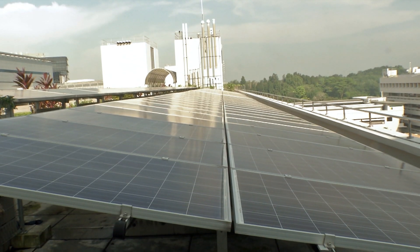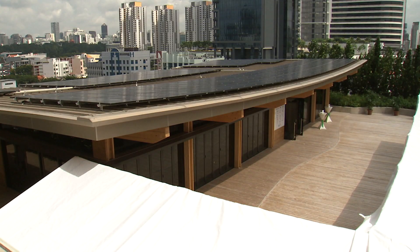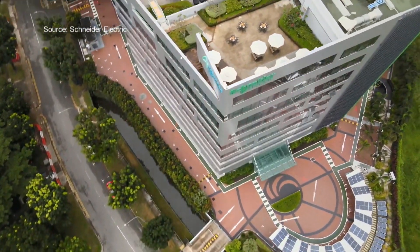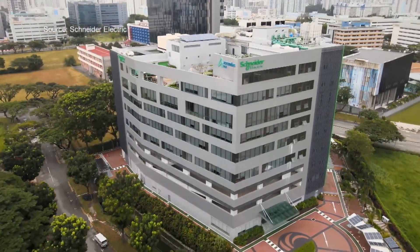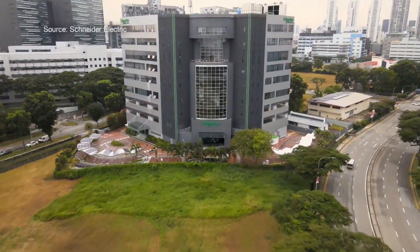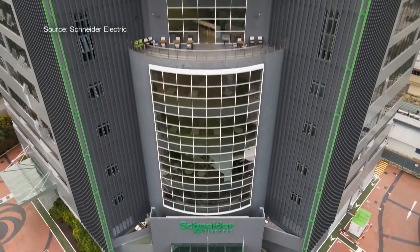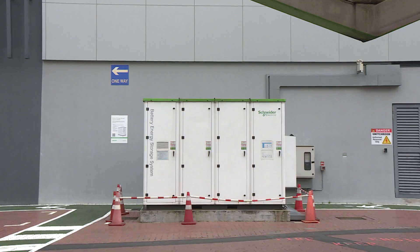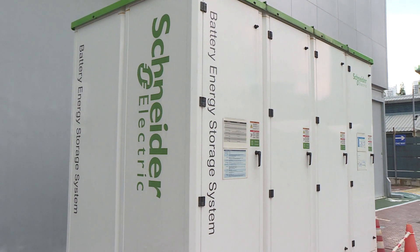According to the Energy Market Authority, just over half of Singapore's solar energy capacity was accounted for by the non-residential private sector. One such business is Schneider Electric, which installed solar panels on its office building. However, this was only enough to supply five to six percent of the whole building's electricity usage. Despite having solar panels on the roof as well as in the parking lot, that is not enough to supply the full energy needed, so they use energy from an offline green energy supply point — all renewable energy.